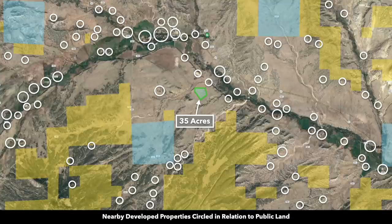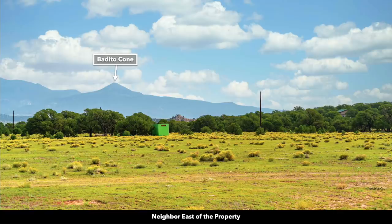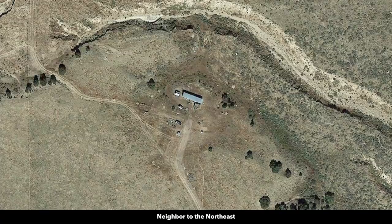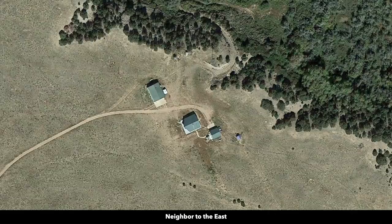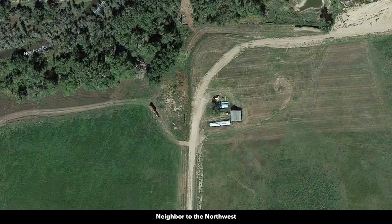These wide circles represent nearby landowners that have developed their properties to varying degrees, and we have photos of some of these nearby developed properties. There are no covenants or restrictions, no HOA or HOA fees, no time limit to build. You can use the property recreationally, seasonally, or live there full time. The minimum dwelling size per the county is only 600 square feet.